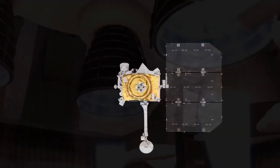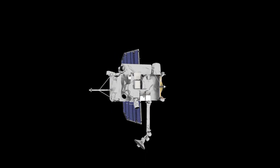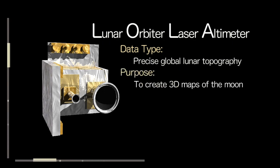The Lunar Reconnaissance Orbiter spacecraft is also equipped with a suite of scientific instruments that aid in exploration, including a laser altimeter called LOLA, that is able to measure the precise elevation of the lunar surface.